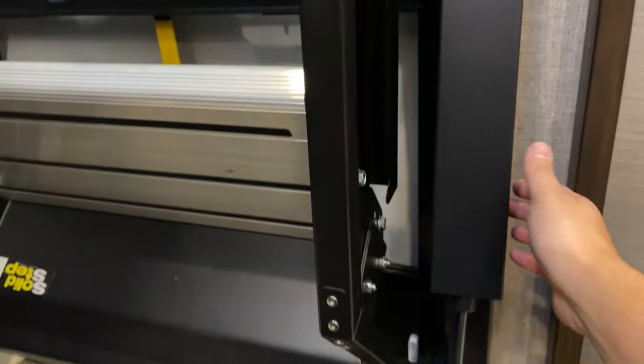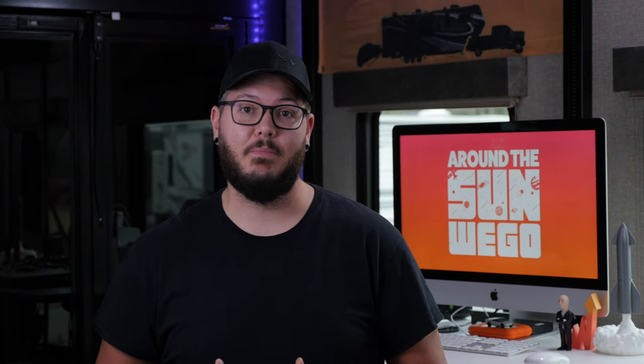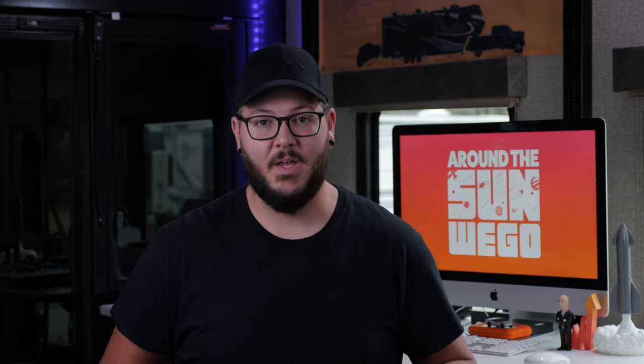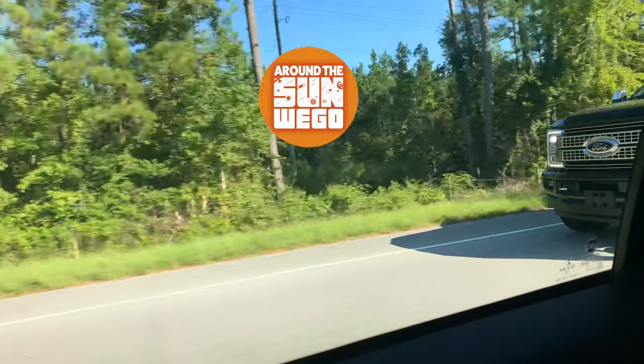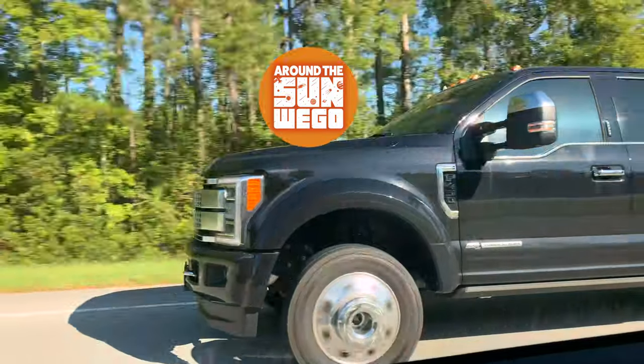I hope you guys found this video helpful. It's the first YouTube video I've ever published, so if you have any feedback, feel free to leave that in the comments below. Please consider liking, subscribing, and clicking the notification bell so you don't miss any future videos. All these actions will let the YouTube algorithm know that I'm doing a good job, and it'll also help me reach many more people who might get some value from my content. My name is Chris Dow, this is Around the Sun We Go, and remember — make every trip count.